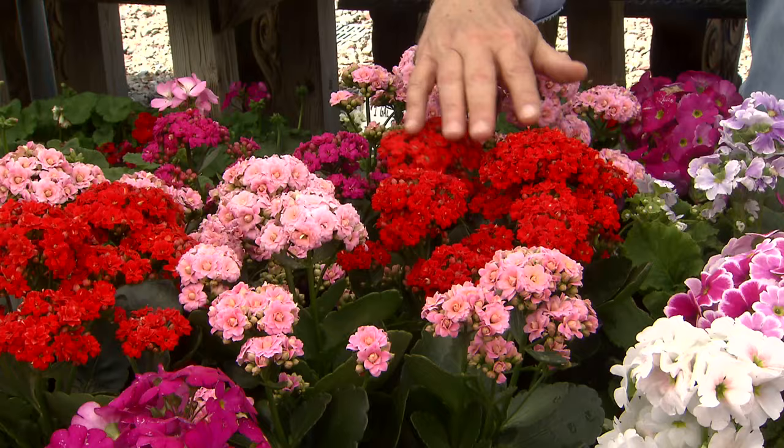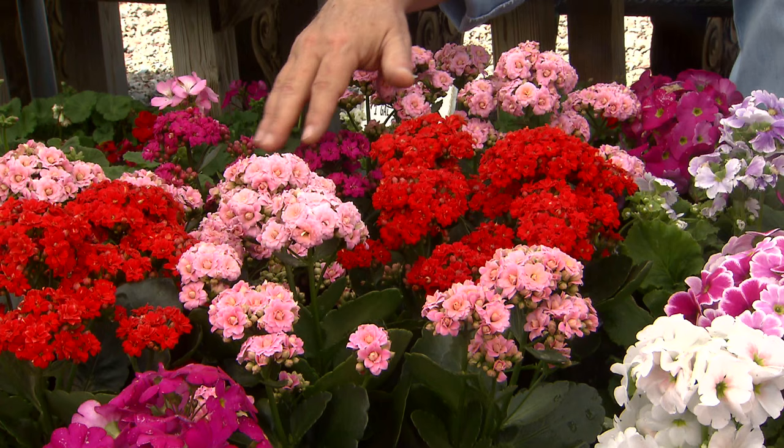Now another plant you may see this time of the year — these are kalanchoes. Kalanchoes bloom when the days are short and the nights are long. These are winter blooming plants.